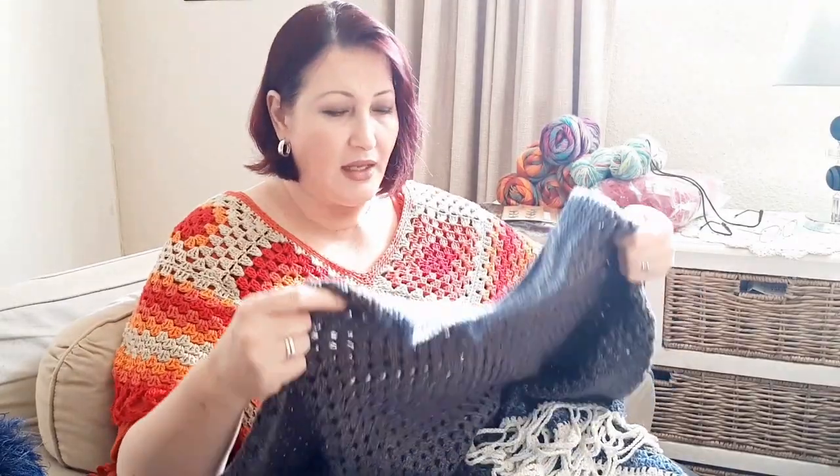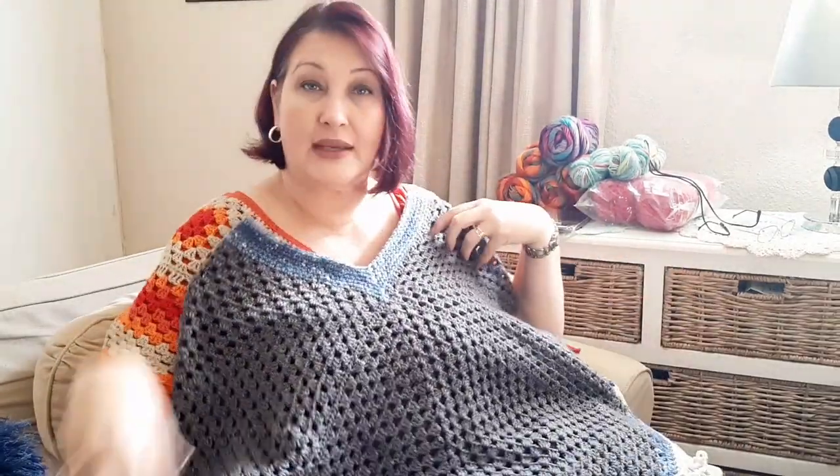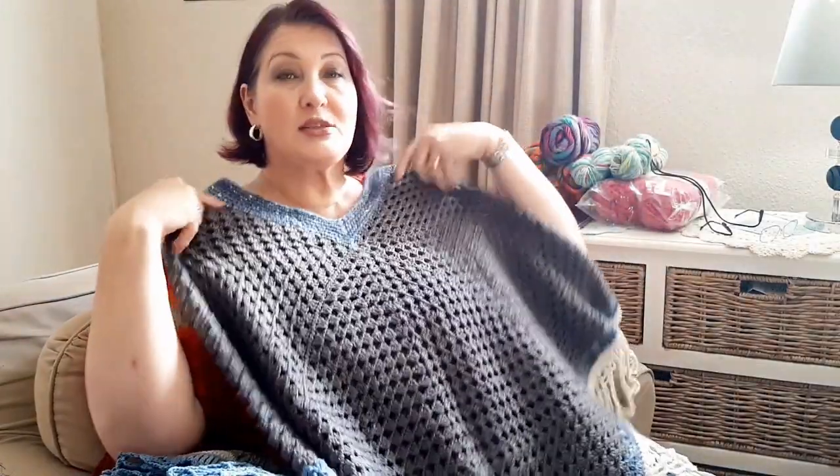The very first poncho that I made — remember this winter poncho that I said is like I live in it in winter? It's four big squares that you put together. Once you've made this, this is like my template. It fits my body nicely, it doesn't pull anything. I lay it flat on the bed. I want to make a poncho like this but I have no pattern.